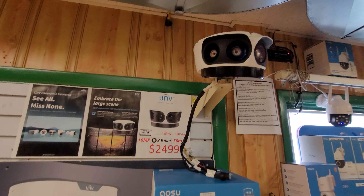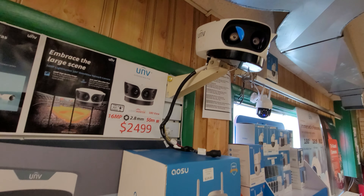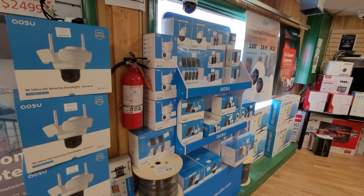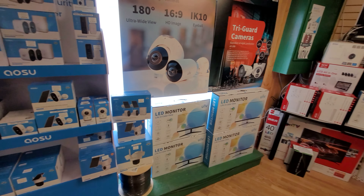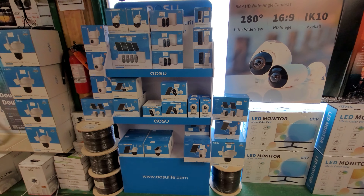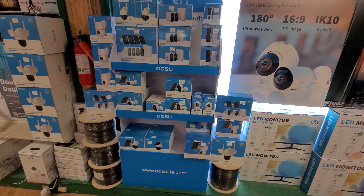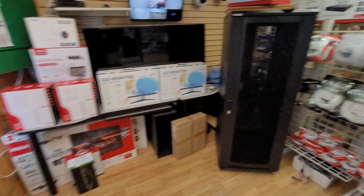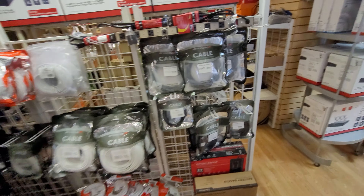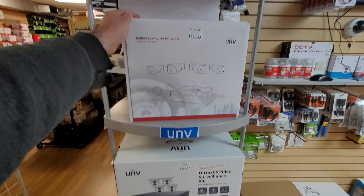For Uniview, we're the main distributor — we carry pretty much every single model. Some models we only order in as we need them; they're about a $4,000 MSRP. Anyone that's a YouTube follower or comes in and says they're a follower, I would of course give them a decent discount. There's not much markup on some of these, so I can't give the absolute best price, but definitely a decent price.